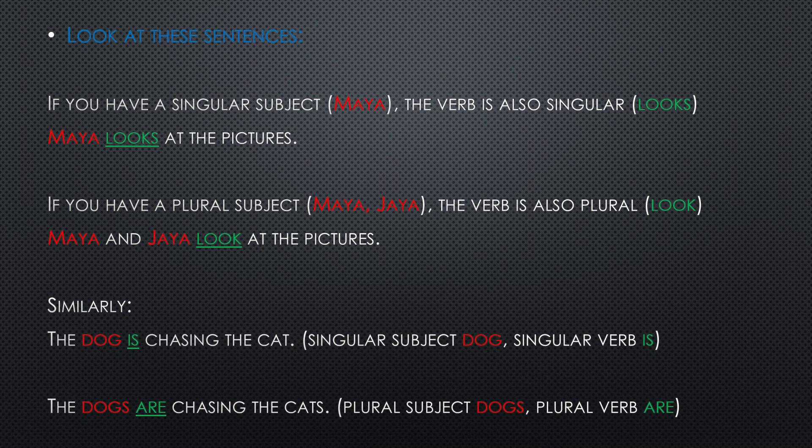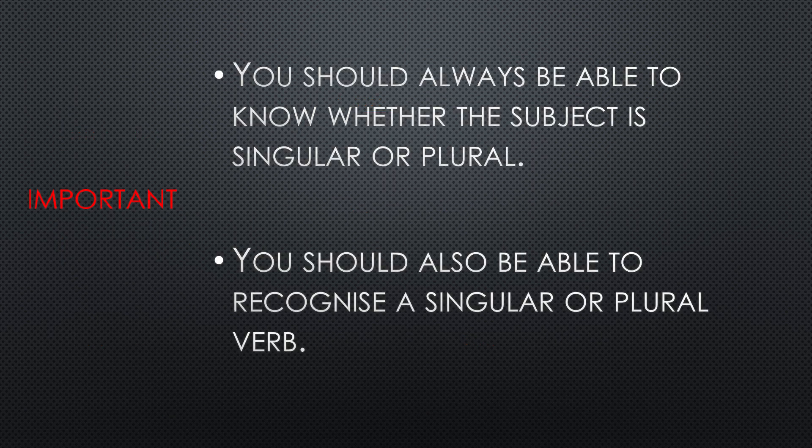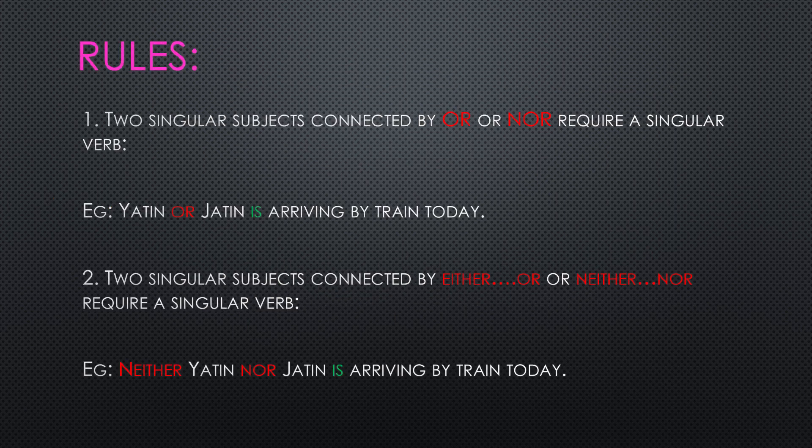Now look at the sentences given here. If you have a singular subject, then the verb is singular; if you have a plural subject, the verb is also plural. Maya looks at the pictures — Maya is the subject, looks is the verb. In the second one, Maya and Jaya are plural, they are two people, so the verb is also plural: look at the pictures. In the same manner, the dog is chasing the cat, but the dogs are chasing the cats. So children, you should always be able to know whether the subject is one or more than one, and be able to recognize a singular or a plural verb.